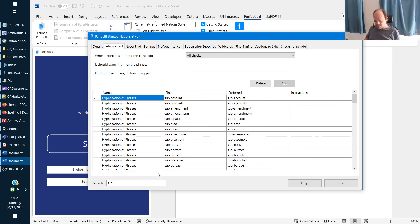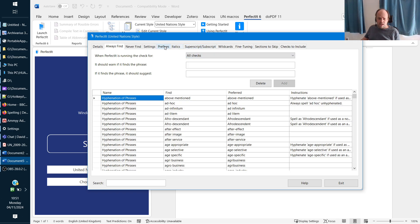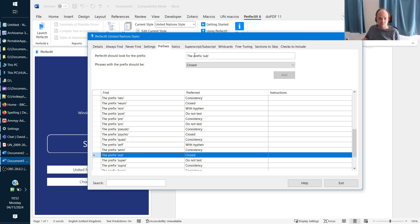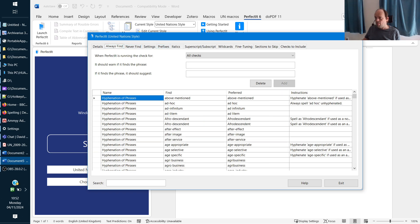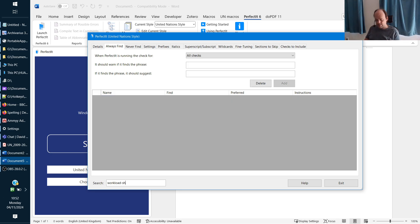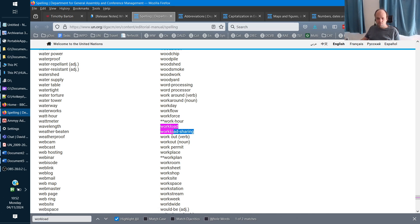'Sub-block' should be hyphenated, but again the prefix rule means PerfectIt is going to tell you to do the opposite of what you should be doing — it will tell you to write it closed, when you should actually be hyphenating it. Another one: 'workload-sharing' is not in there. We see 'workload' but not 'workload sharing,' which should be written with a hyphen. You can find this in the UN spelling list — it's written there: 'workload sharing.'